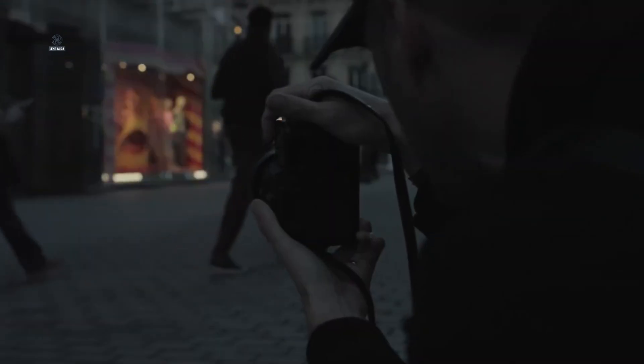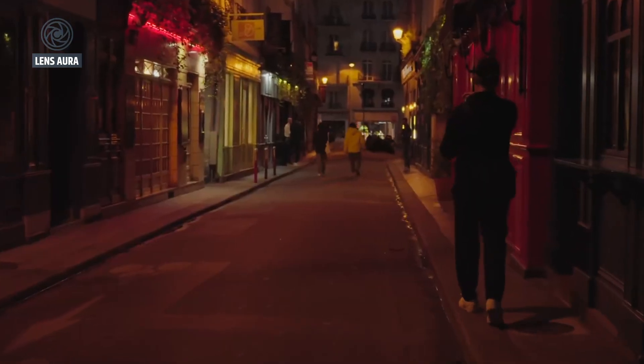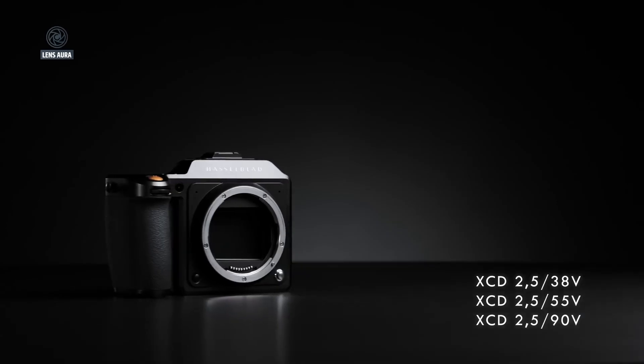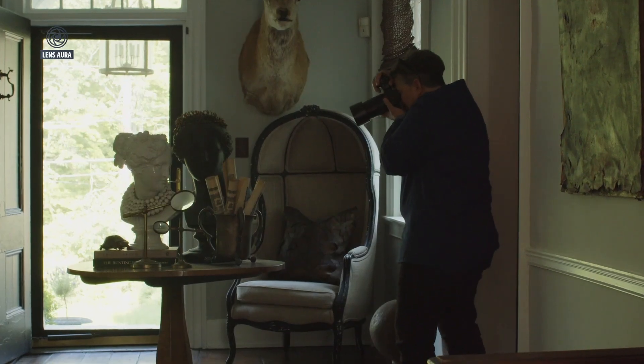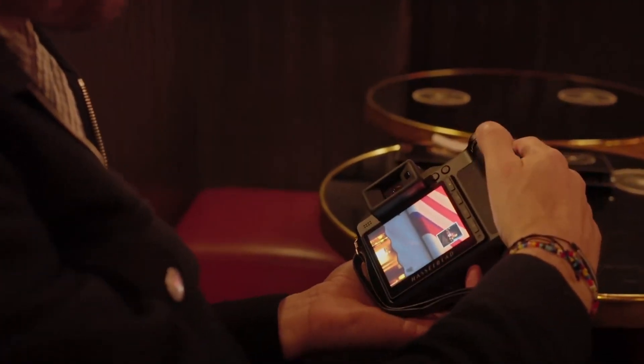Hasselblad has long been revered for its color science and image quality, and if the X3D150C builds on the legacy of the X2D100C, it could set a new benchmark in professional digital imaging. This isn't just about a race for more megapixels — it's about creating a tool that fundamentally enhances a photographer's creative potential.